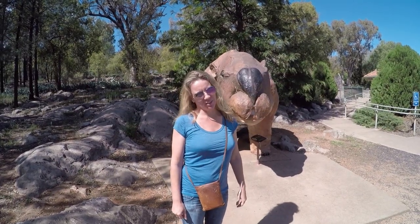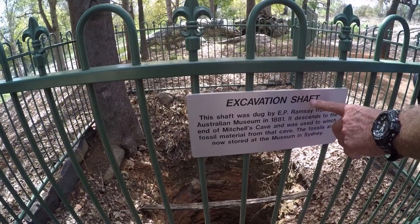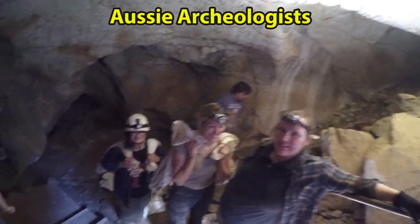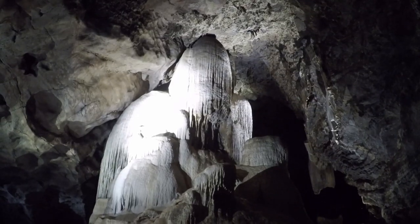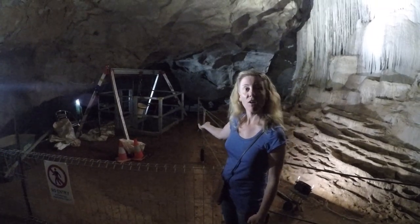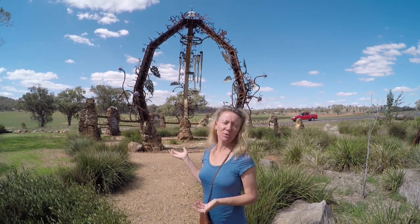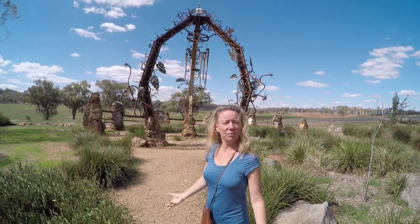We're in Wellington, Australia — not New Zealand — and we're here to check out the caves. This is an active archaeological dig. And now we're looking at this sculpture. It's supposed to be from when they had a bridge that collapsed — they built a sculpture with the leftover pieces, or the pieces that had fallen.